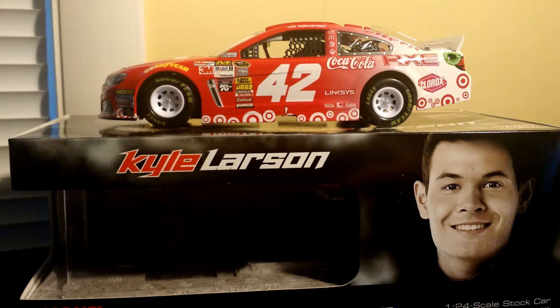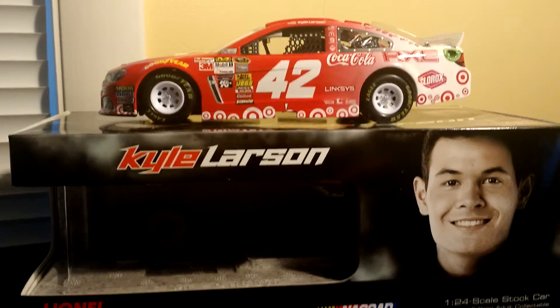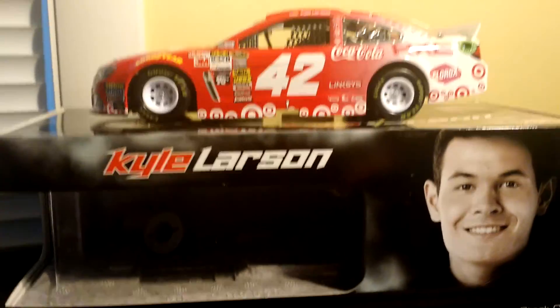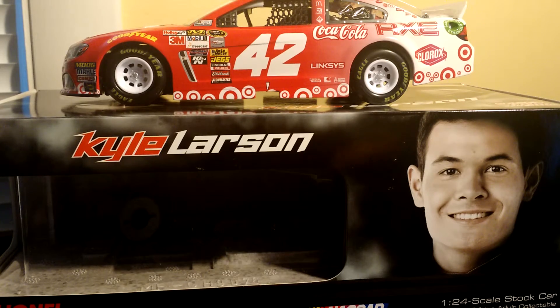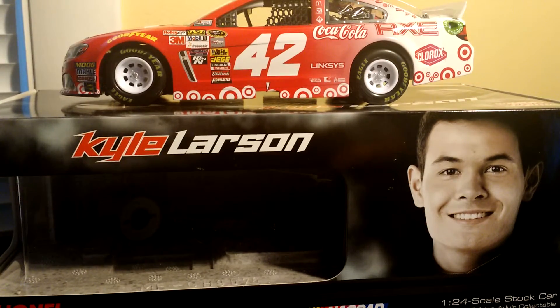I had a great time at the race. I actually got to see Justin Allgaier — he was answering questions at a booth, so I got to see him. And then during pre-race inspection, I got to see Jeff Gordon's car and Kevin Harvick's car. I got a ton of other pictures, so if you want to check those out, you can follow me on Instagram at diecastreviews42. I post a lot of the stuff on there.